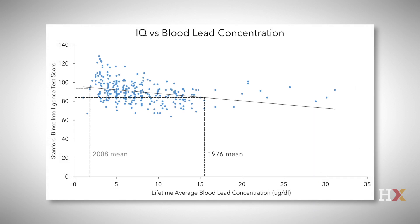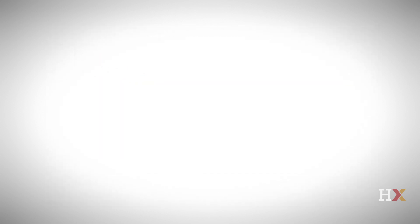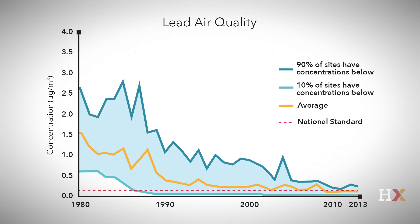Lead levels were high enough in the 1970s to reduce the average IQ of Americans who grew up then by 5 points. Lead pollution has been greatly reduced due to stringent regulations that banned its use in gasoline and restricted use elsewhere across the economy. The average lead levels in Americans' blood has gone down by more than a factor of 10. This is one of the many examples where environmental regulations have greatly improved human welfare and have had a positive economic benefit that greatly exceeded the direct cost of imposing the regulation.